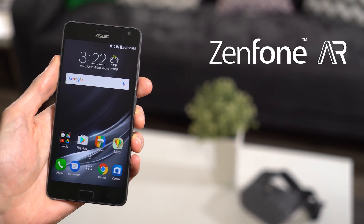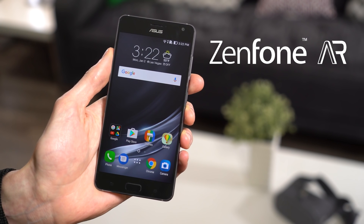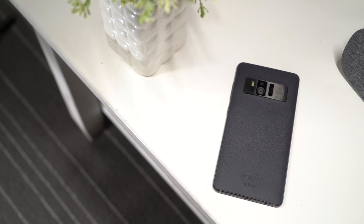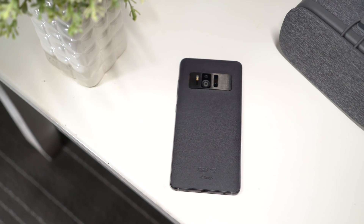This is the ASUS Zenfone AR. It's the world's first Tango-enabled and daydream-ready smartphone running Android 7.0 Nougat. You can enjoy incredible augmented reality apps and virtual reality experiences with a 5.7-inch device.